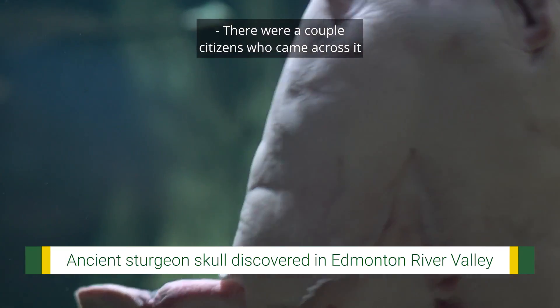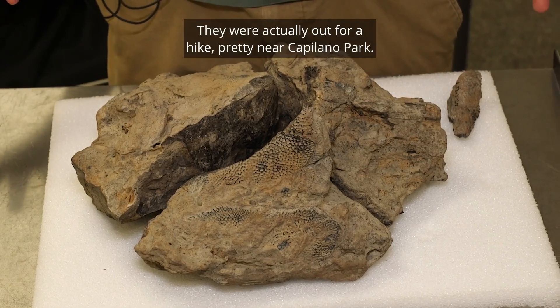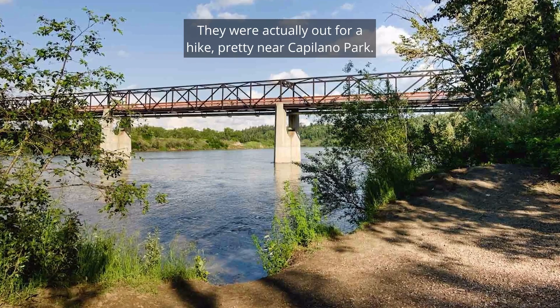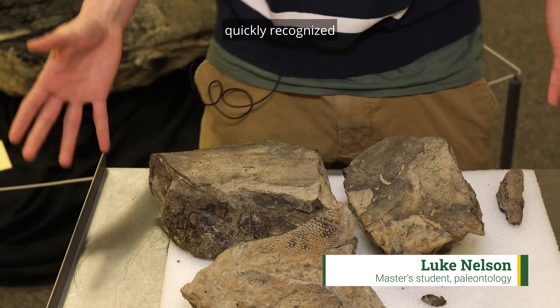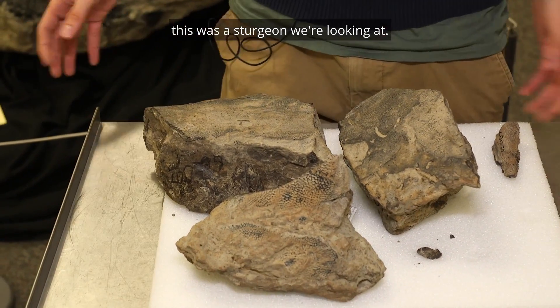There were a couple of citizens who came across it in the River Valley. They were actually out for a hike pretty near Capilano Park. Dr. Allison Murray, she's the professor who I work with, who studies fish here at the University of Alberta, quickly recognized that this is a sturgeon we're looking at.